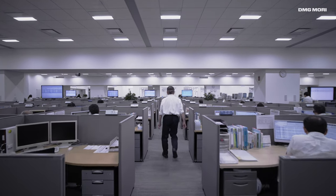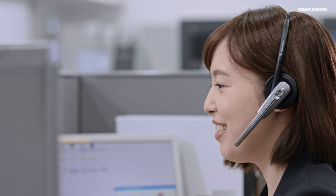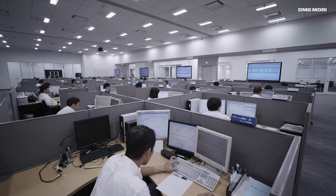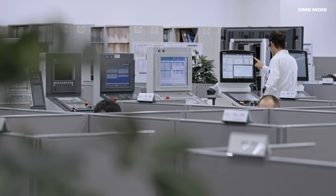The IGA Service Center integrates all the service call functions for Japan. 80 service engineers quickly solve problems, 24 hours a day, 365 days a year.